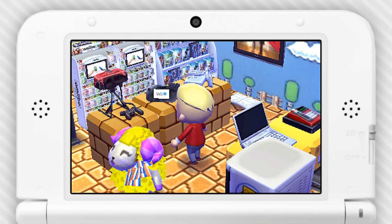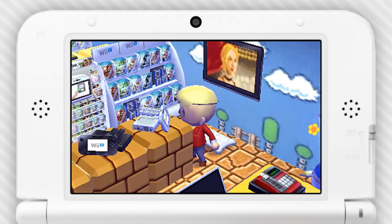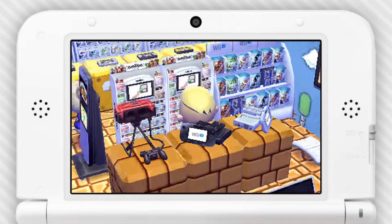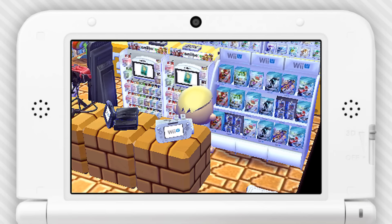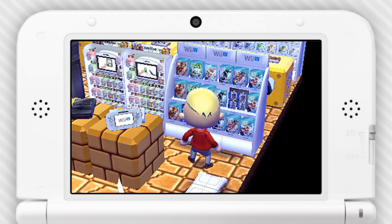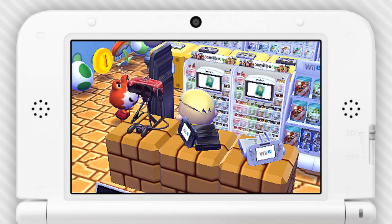There's a Wii U GamePad, and what looks like a black one over here, plus the balance board that I can't get to. Let's go look at those amiibo over here — that's pretty cool. And there's Wii U games: it looks like there's Pikmin 3, Wonderful 101, Mario Party 10, Mario Kart 8.